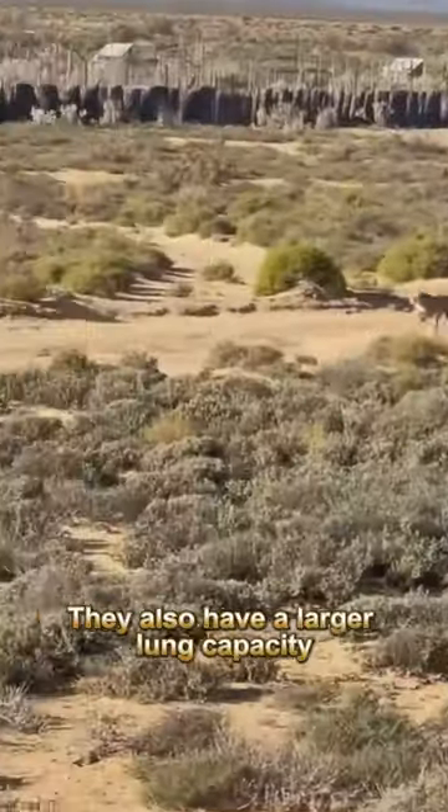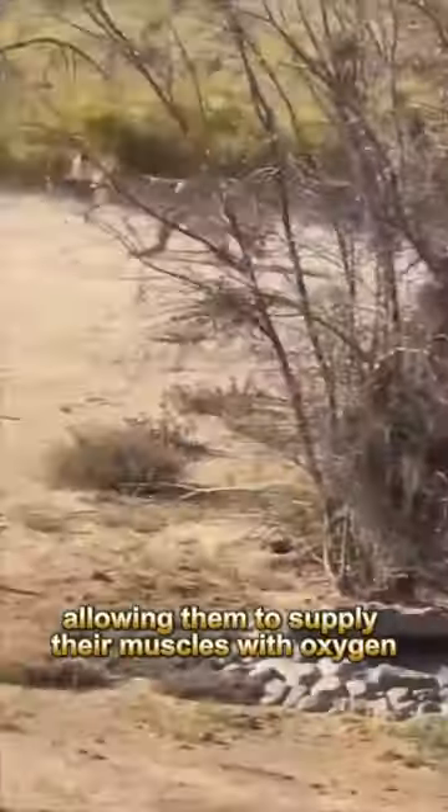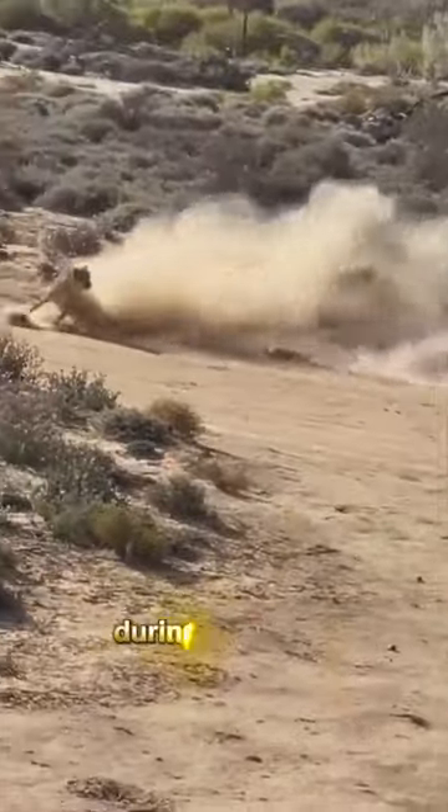They also have a larger lung capacity and a faster breathing rate, allowing them to supply their muscles with oxygen during the chase.